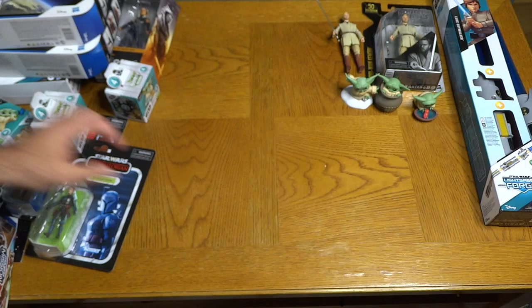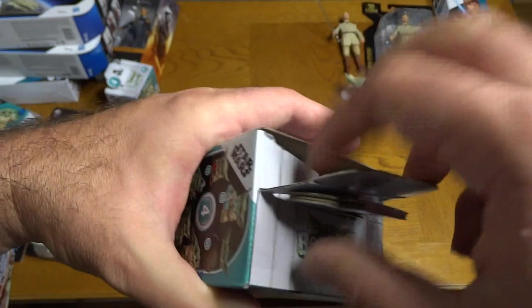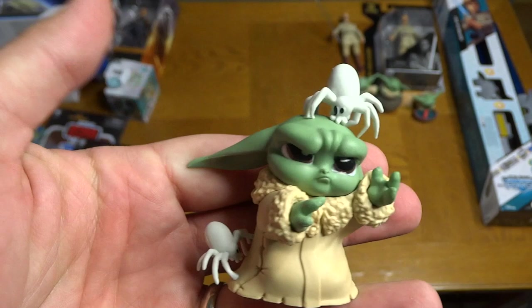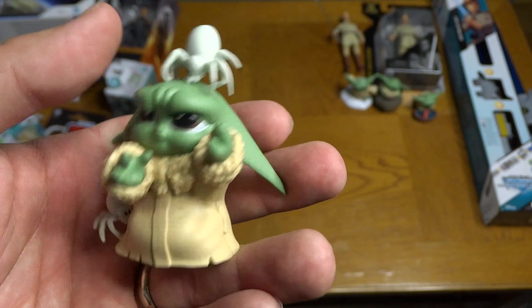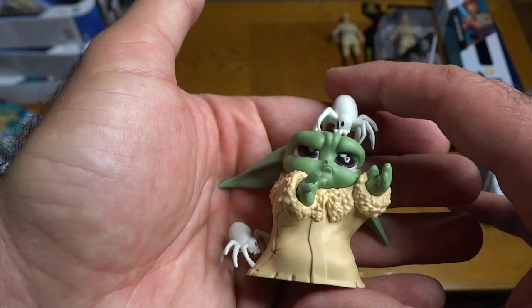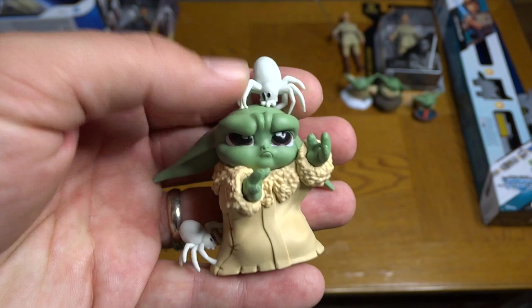From that same planet in The Mandalorian — the ice planet they crash-land on with the ice spiders — here's Grogu covered with the spiders. He's not looking too happy; he's got two spiders on him, one on his head and one on his little potato sack. He's just looking pretty frustrated and angry with those guys, but very cute though.